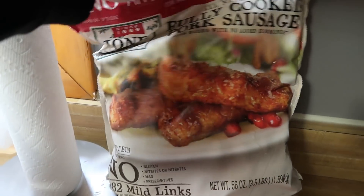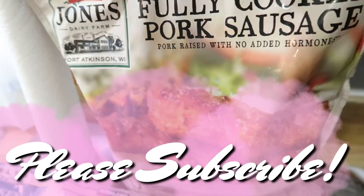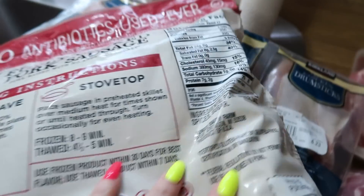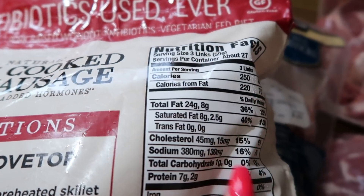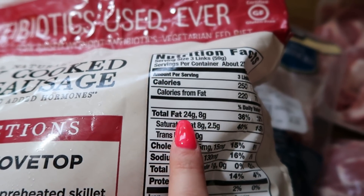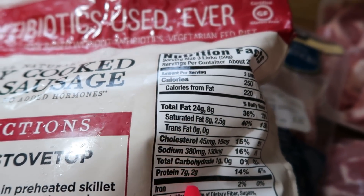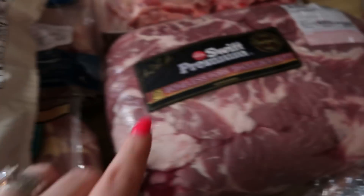We did go ahead and pick up some of these pork sausages. These are really good if you're keto, and even if you're not, they taste really really good. The serving size is three links — for three links it's one carb, 24 grams of fat, 7 grams of protein. Really yummy and you just throw them in the microwave.